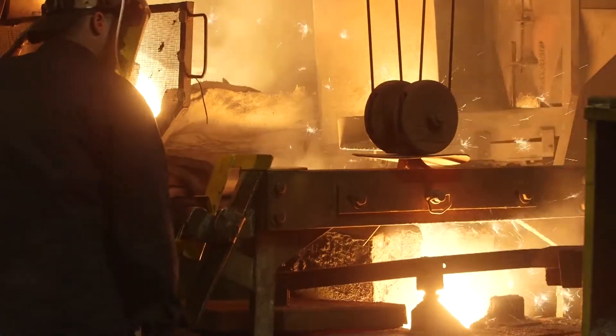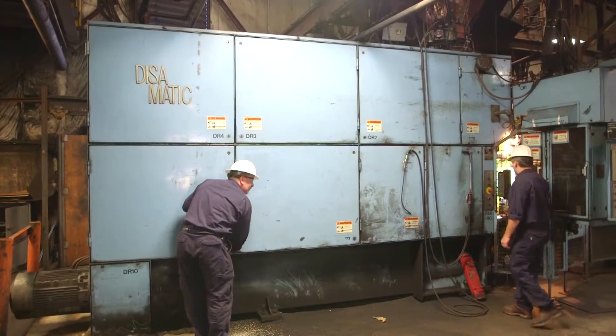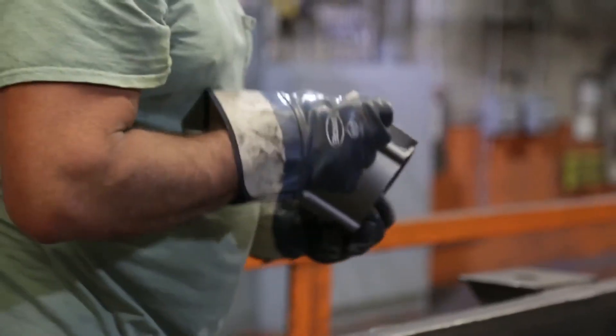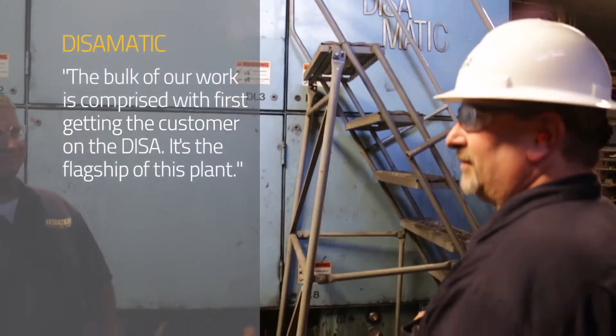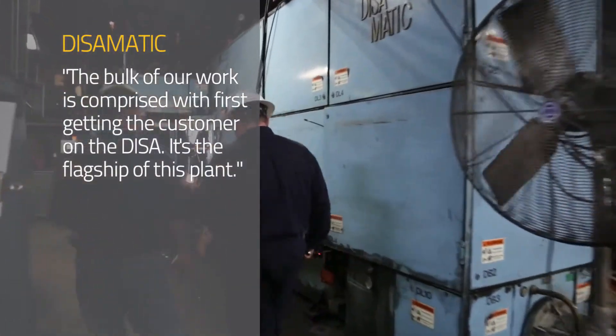We're strictly a gray iron foundry for class 25, 30, 35 irons here, some alloyed. We have an Osborne operation, a Hunter operation, and a DESA operation. Our DESA is our flagship at this location. We specialize in automotive and air conditioning, and the bulk of our work is comprised with first getting the customer on the DESA. It's the flagship of this plant.